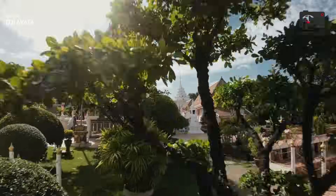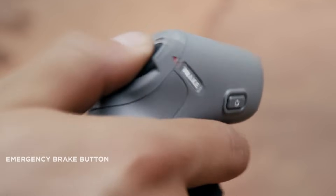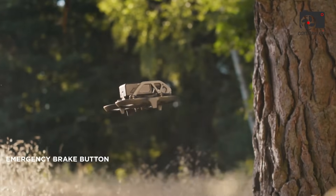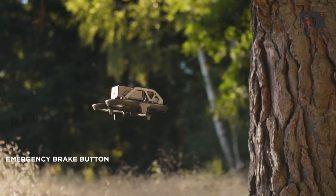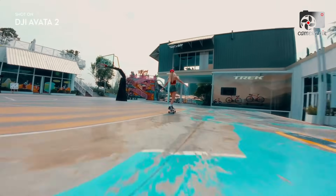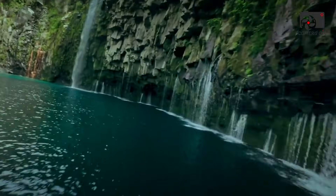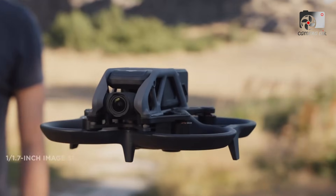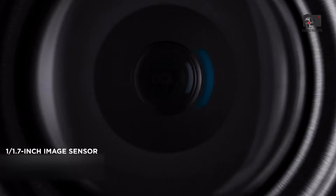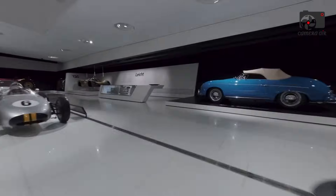At the heart of the DJI Avatar 360 is its advanced camera system, designed to provide exceptional video quality and versatility. Early reports suggest the drone will feature dual 1/1.1-inch image sensors, which are expected to capture ultra-high-resolution 360-degree footage, ensuring clarity and detail in all directions. This innovative setup allows the Avatar 360 to record everything around it, giving creators the ability to adjust their framing and angles in post-production.